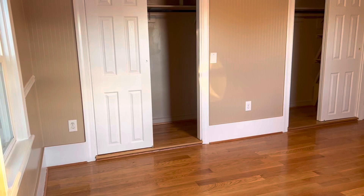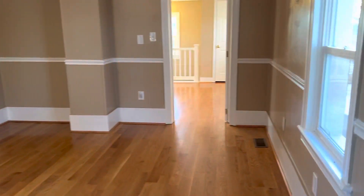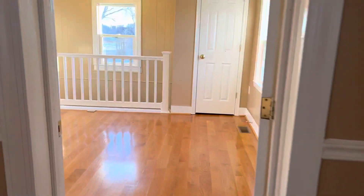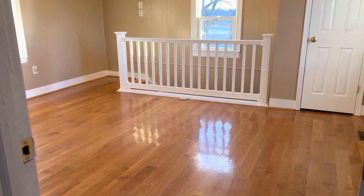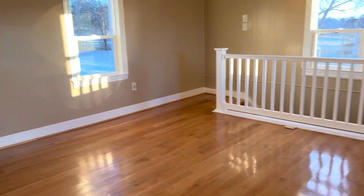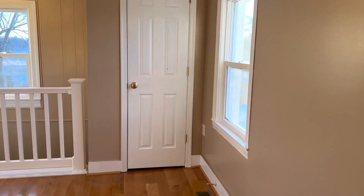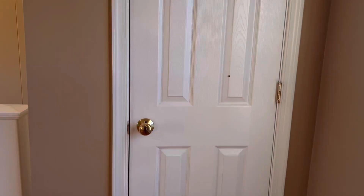The rooms are sizable considering it's such a small house, but the second bedroom is tough — it's so open. And in this closet here, this is the heat exchange.